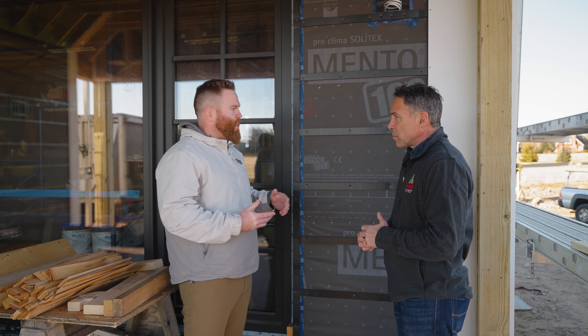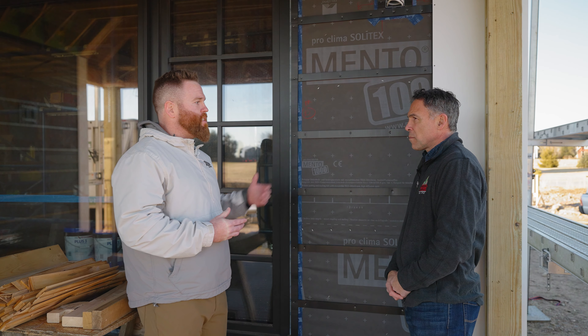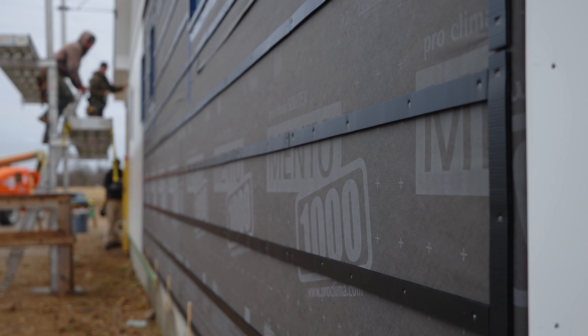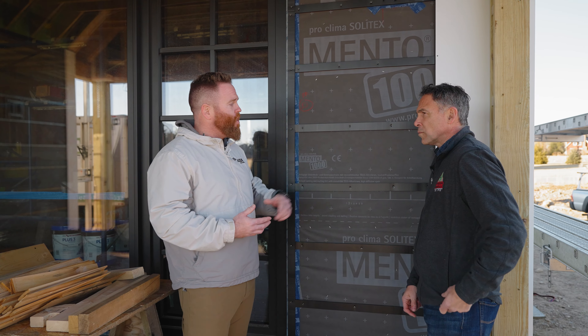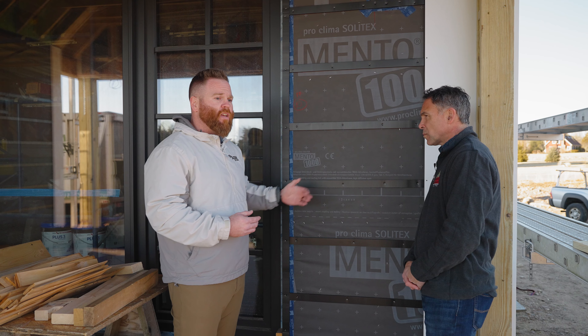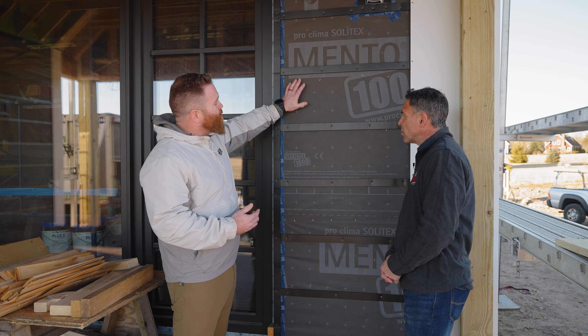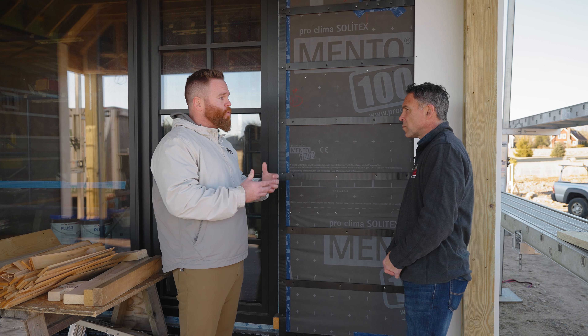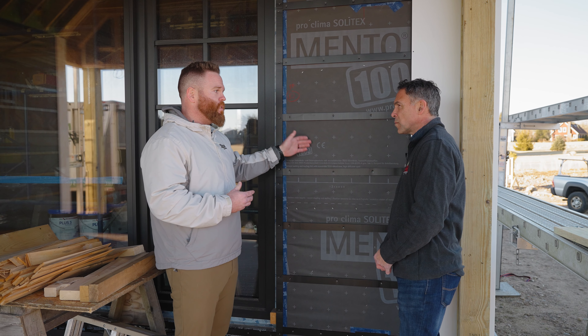Before we actually put the product up, we want to make sure that we're using the right products behind it to protect the home. Here we have a high quality weather resistant barrier that allows the house to heat and cool appropriately, so it acclimates to the weather whether it be summer, spring, winter, or fall — the house still has to breathe. They've also done a great job here adding these furring strips, creating a rain screen. These are composite furring strips and it allows moisture to work its way back. If we were to apply the panel directly to the wall space we could have potential damming, not allowing that wall to breathe appropriately. So the rain screen is very important to this application.